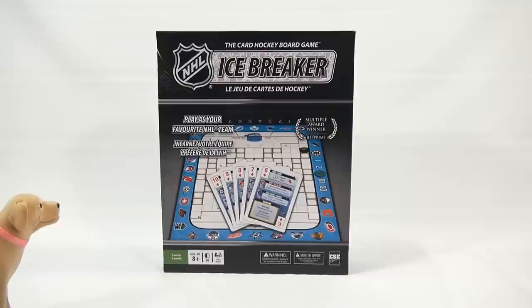I just want to tell you, these teeth, all these beautiful white teeth, they're not all mine. I've lost a couple of teeth on the rink over the years, LPS Dave. All right, so let's get back to reality here. We have the NHL Icebreaker, the card hockey board game.